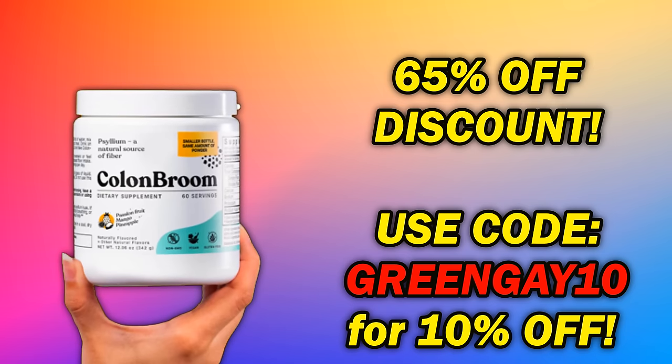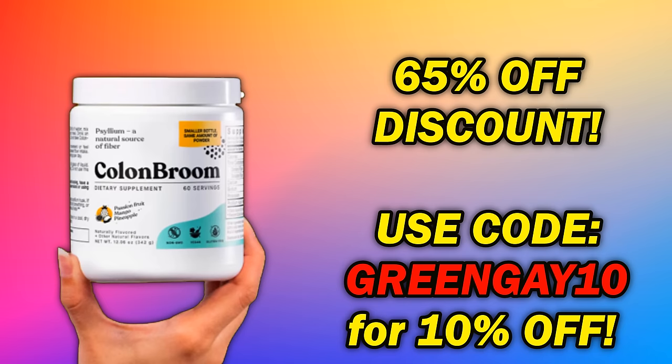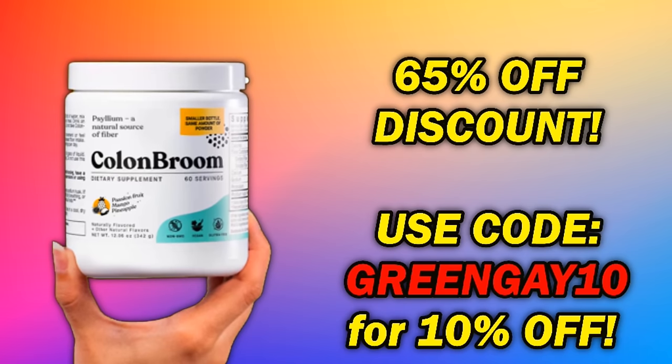Right now, Colon Broom is giving away a 65% discount on select products, and if you use code GREENGAY10, you can get an extra 10% off. Honestly, you should just try it out — that way we can all brag about having healthy colons together. Now, back to the video.